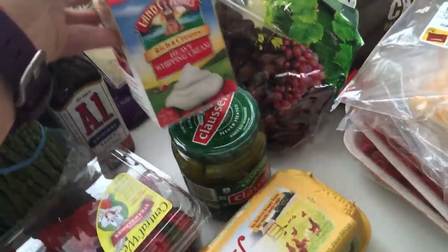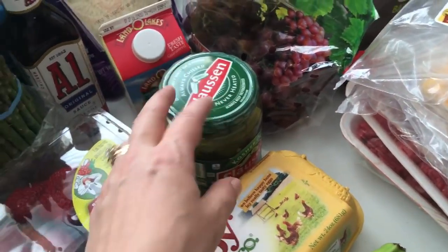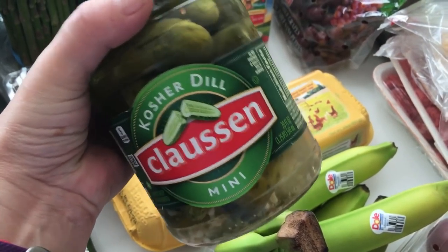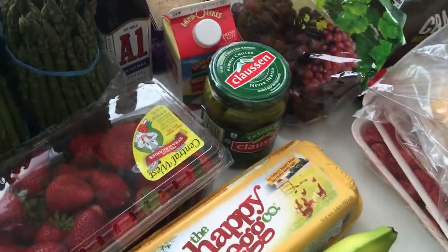I got some heavy cream, which I forgot last time for the prosciutto-wrapped chicken with the asparagus — that's on my channel as well, it's a delicious recipe. I got some mini kosher dill pickles for the kids and to go with the club sandwiches and such.